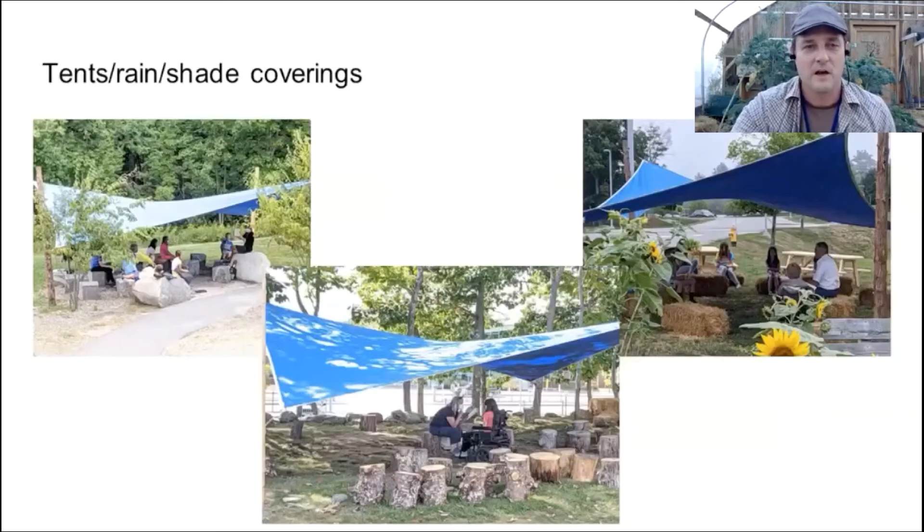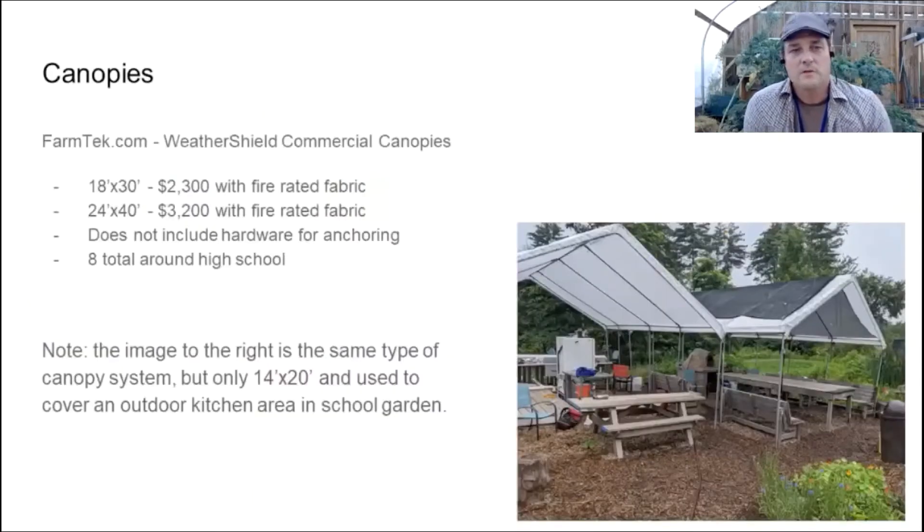More of those shade coverings are being used. We're also putting in some canopies — the picture here is over one of our outdoor kitchen spaces. This is a smaller version of the canopies we've purchased for the high school, and the price went up quite a bit. They're usually about $1,600 for an 18-foot by 30-foot one, but we had to get fire-rated fabric, so it went up to about $2,300 for that size. These will primarily be used at the high school and will provide rain coverage, with sidewalls you can put up.